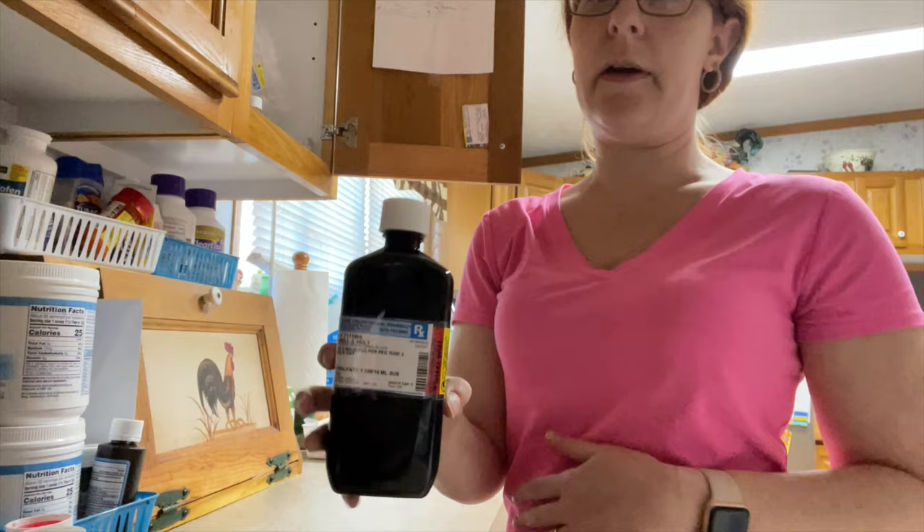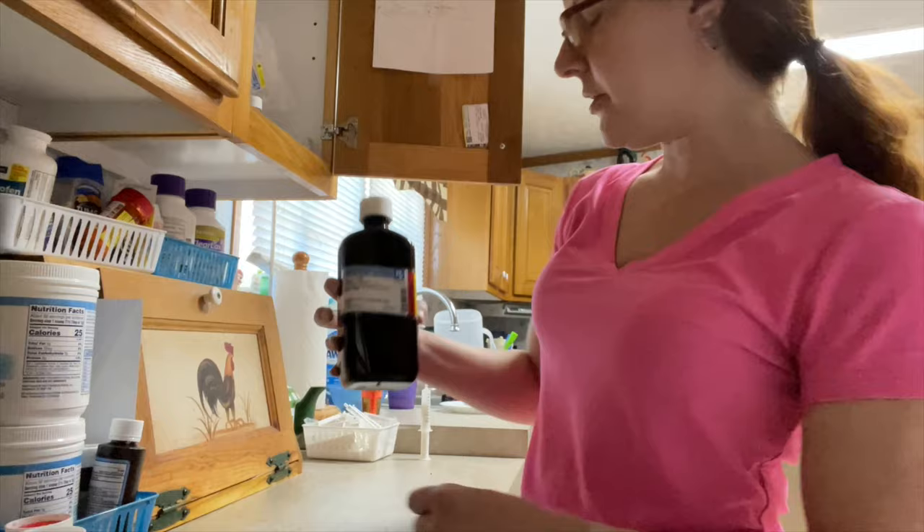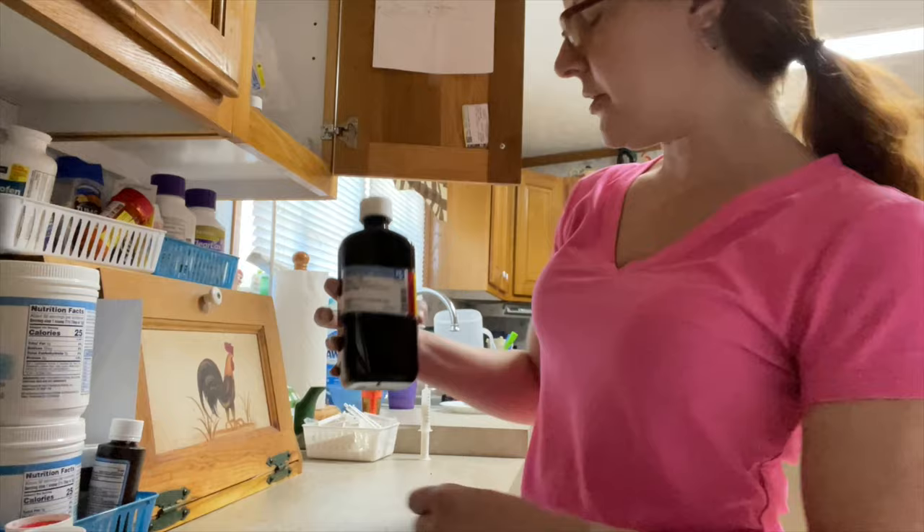This is called carafate - it's a stomach medication that coats his stomach. It helps with the reflux, but he also produces a large amount of bile, so this will help with the bile production. We give him a daily vitamin and he takes Zyrtec for allergies.